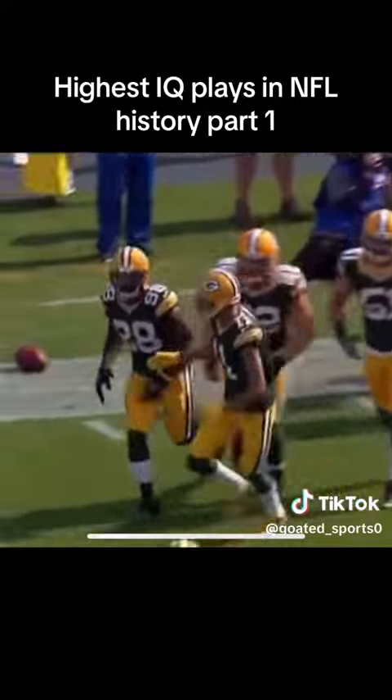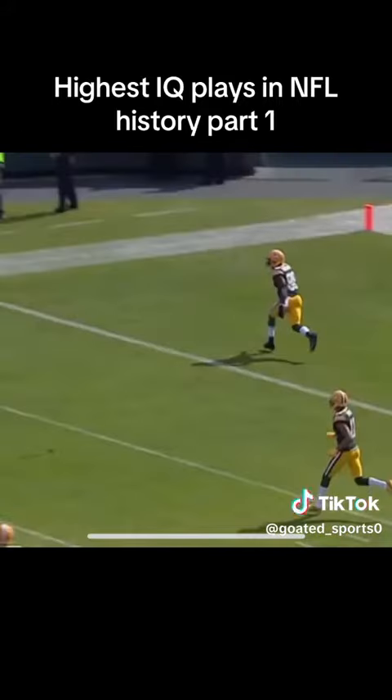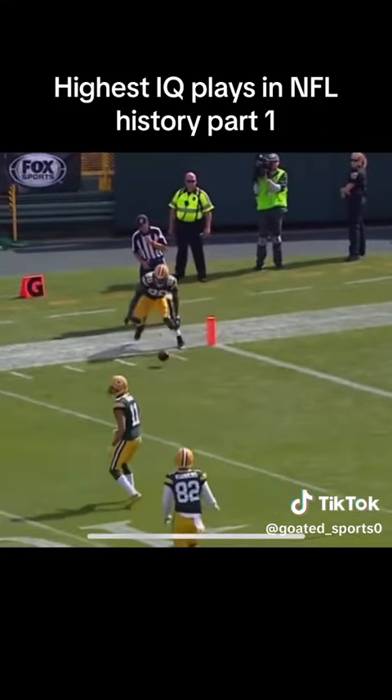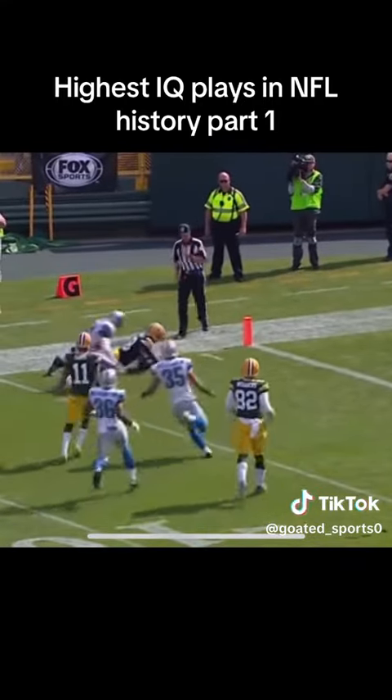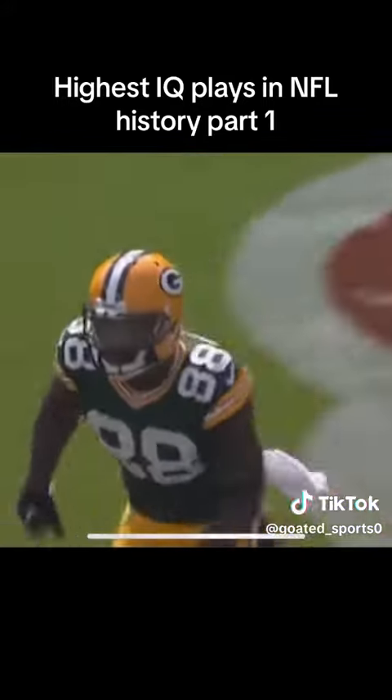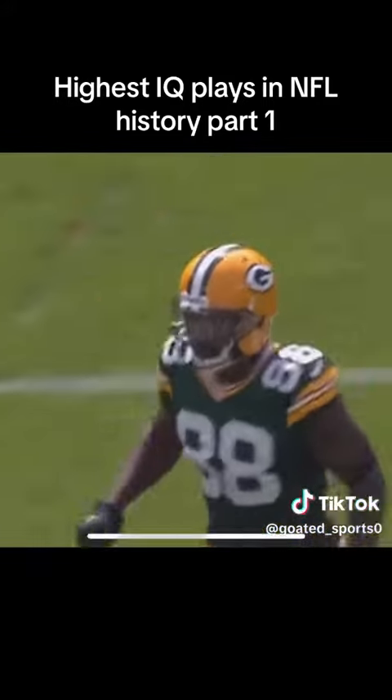A penalty flag is thrown on the far side. He knew what he was doing to make a good play. Watch Ty Montgomery — see how he deliberately gets out of bounds, makes sure he's out, and then touches the football. He knew the rule: out of bounds, he touches the ball. That makes it an out-of-bounds kick. They get the ball on the 40-yard line.